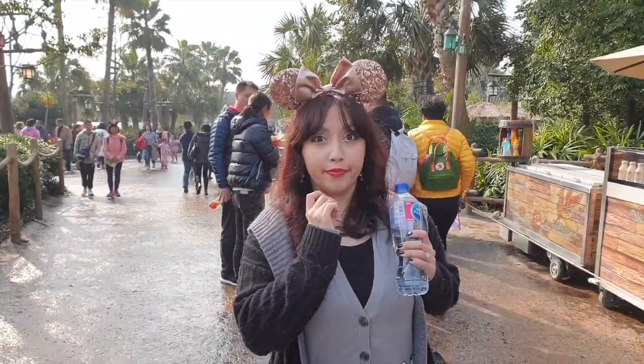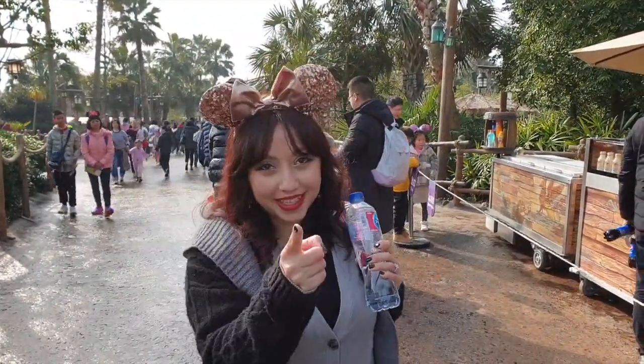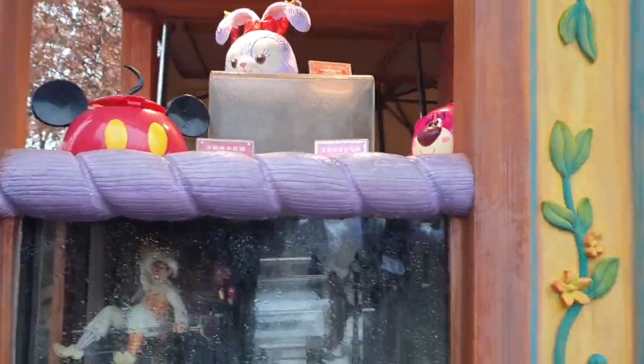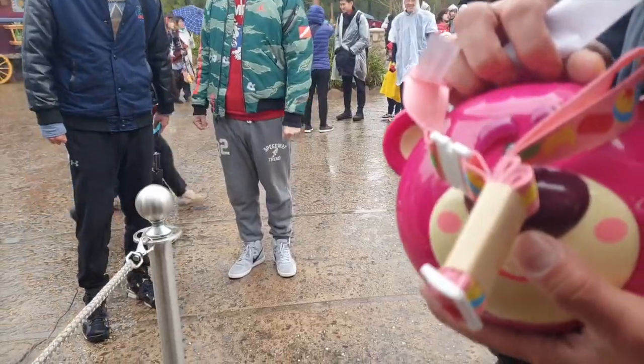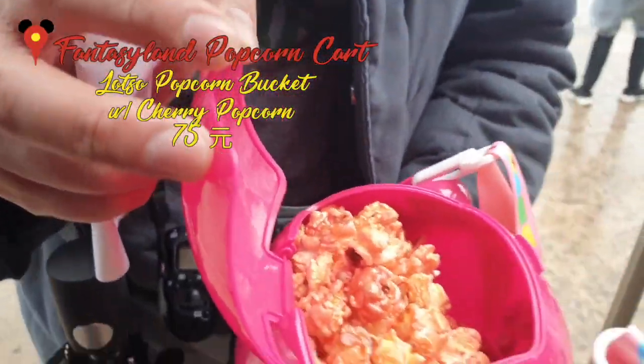We will not be buying another popcorn bucket from another theme park in Asia — I will take that comment into consideration. This is our third popcorn bucket from a theme park, and his brains look delicious.